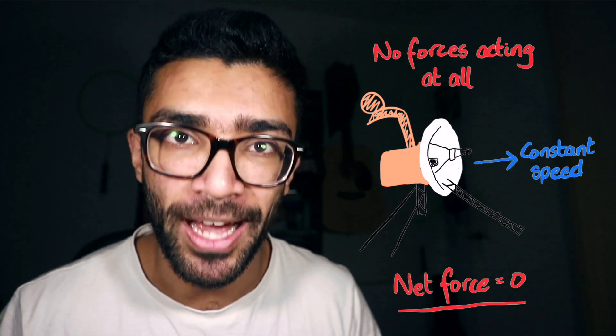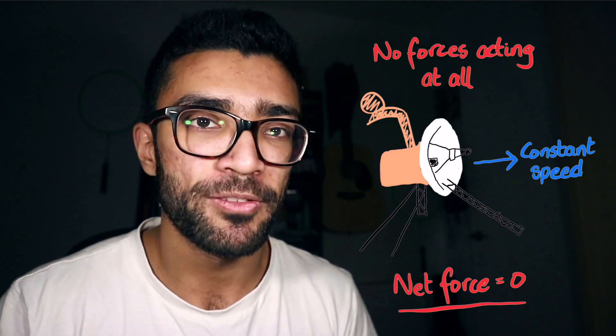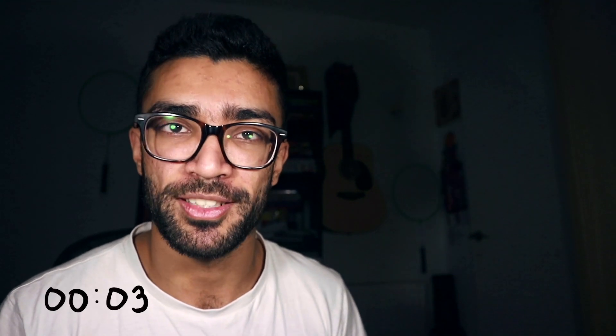A better way to consider this is a spacecraft in deep space. At this point, there are no forces at all acting on it — no gravity, no friction, no air resistance, nothing. It can continue to travel in the same direction at the same speed without needing a boost from its thrusters.